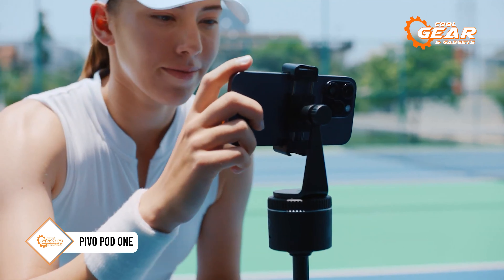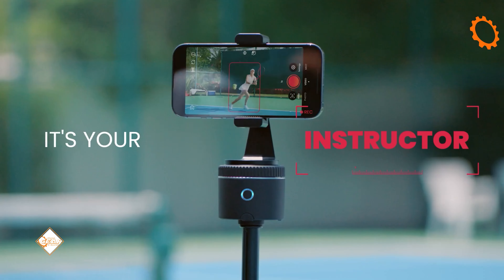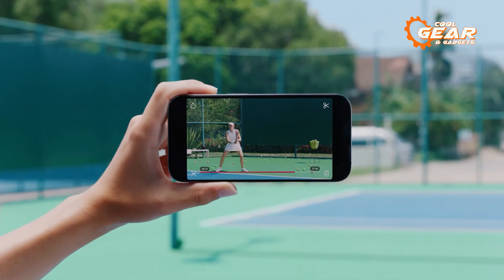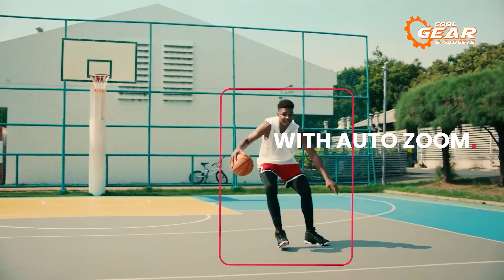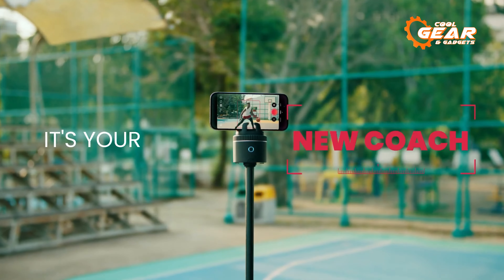Elevate your smartphone videography to professional levels with the PivoPod 1. This nifty gadget is here to simplify your creative process and enhance your content creation experience. With features such as auto-zoom, target exposure, snap-to-capture, and more, the PivoPod 1 empowers you to produce stunning videos effortlessly.